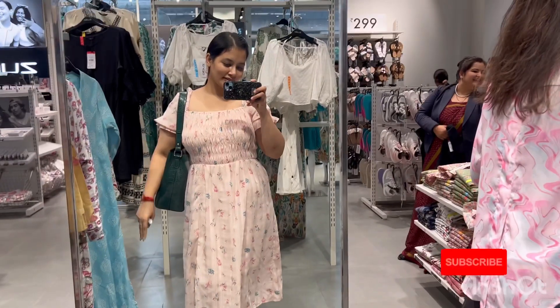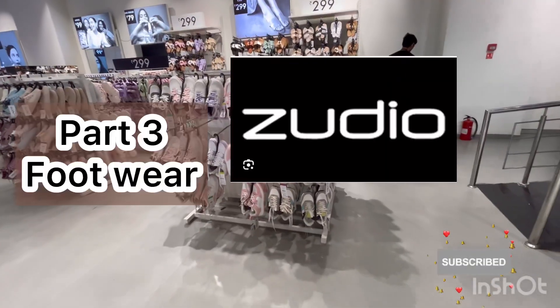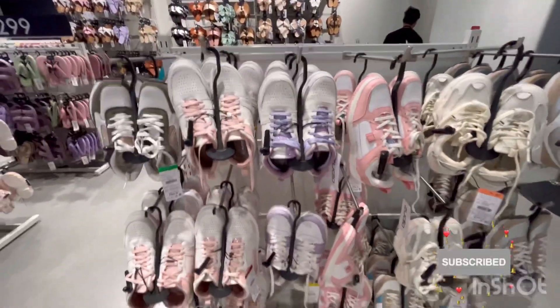Hello everyone, welcome and welcome back to my channel. Today I am going to share with you Zoryo Part 3, and we will see Zoryo's footwear collection. If you have not seen Part 1 and Part 2, you can check those out too.